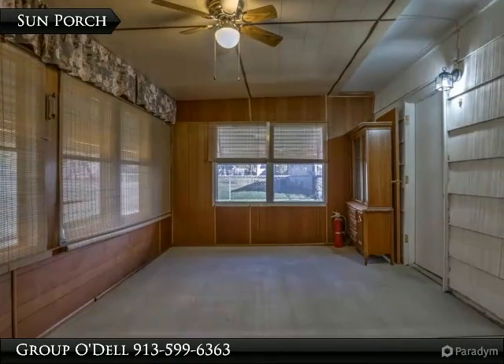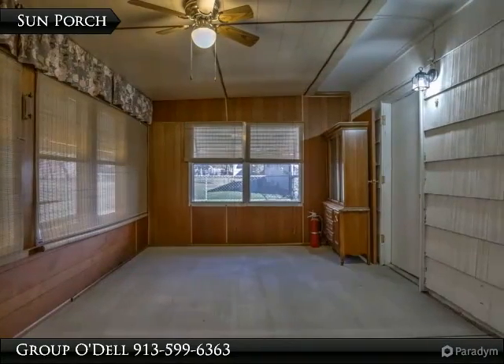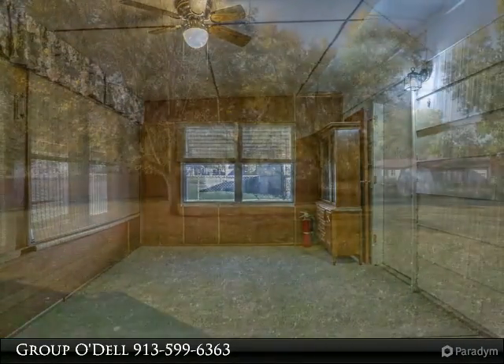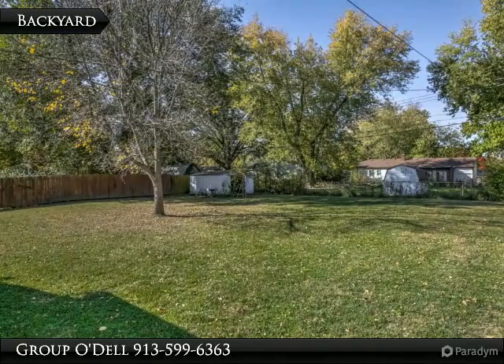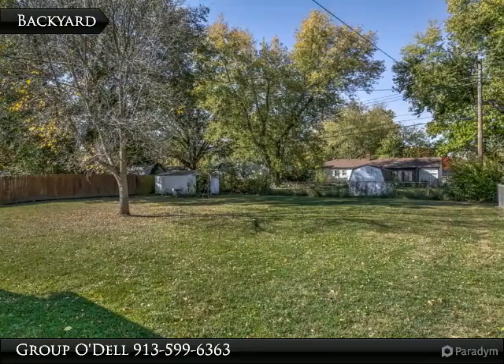The sunroom is a great place to read a book and relax or enjoy a Sunday afternoon nap. Have a green thumb? Look at this yard — plenty of room to plant a garden.